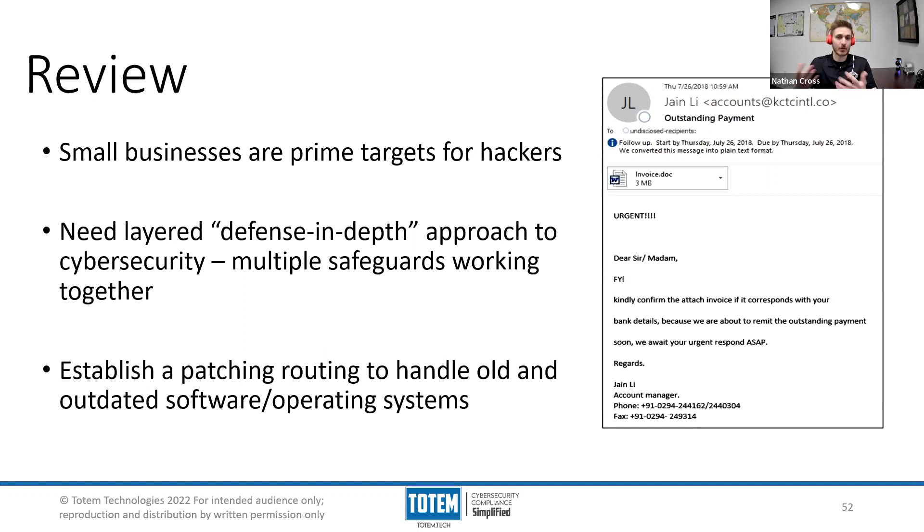The approach we are recommending through this series is a defense-in-depth approach, meaning that instead of having just one or two effective controls in place, we want to layer as many together as we possibly can, where if one safeguard were to fail in preventing an attack, another one can step in and take its place. Each control we've discussed so far, and each control we will discuss, we recommend you include as part of your defense-in-depth strategy.